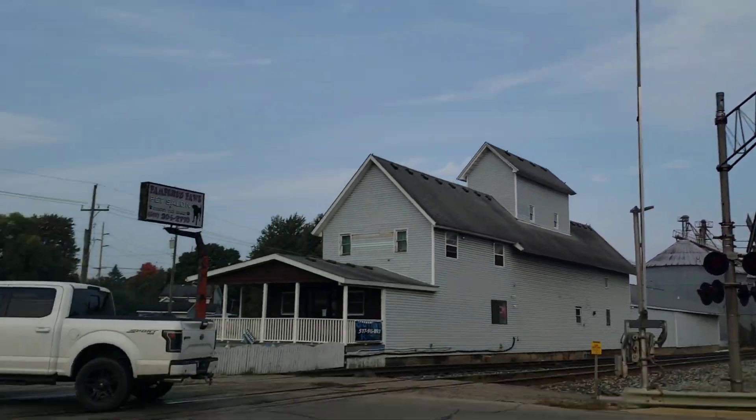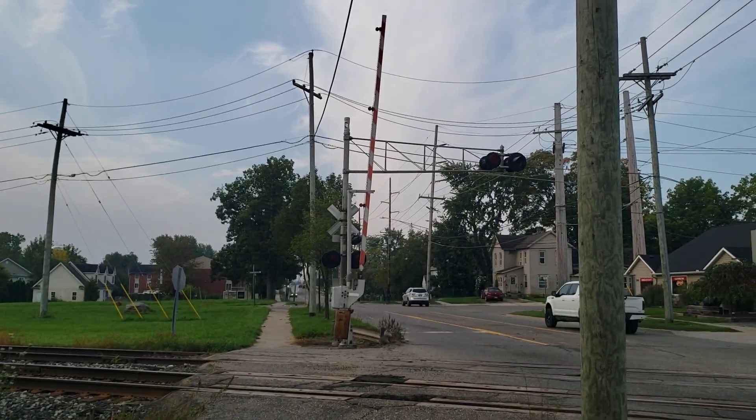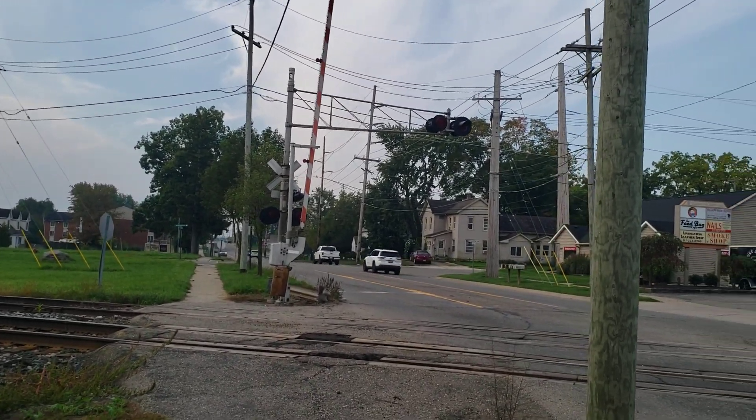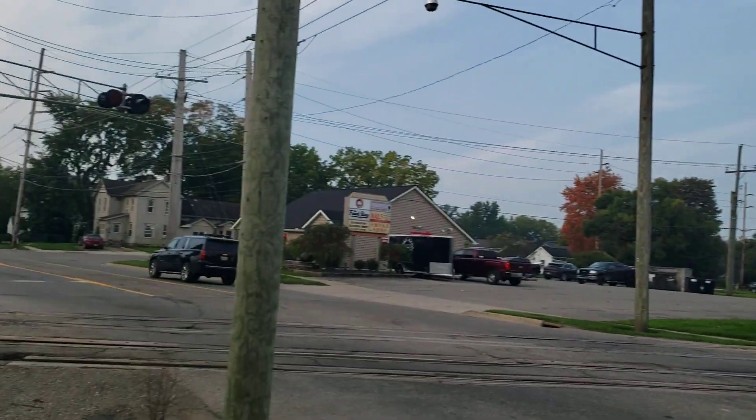Who would have thought that these would have the 12-by-20-inch Lexi lights — especially on the CSX Plymouth Subdivision where most of the crossings look the same. Anyway, I guess with all that said, over and out.